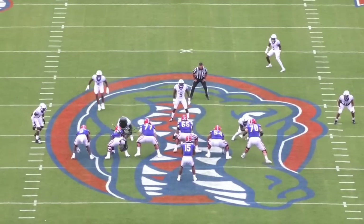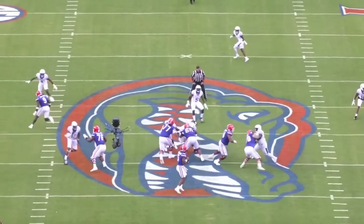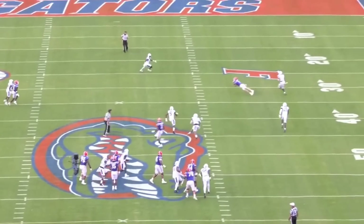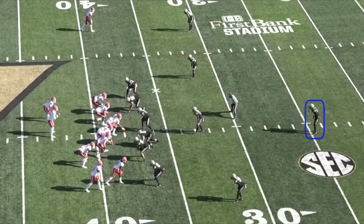At 6'4", 244 pounds, Richardson combines a giant frame with blazing speed, slippery feet, and godlike arm strength. His film is loaded with jaw-dropping plays like the one you see here.